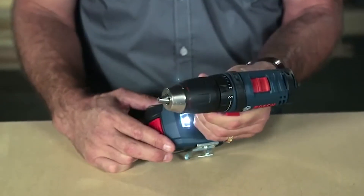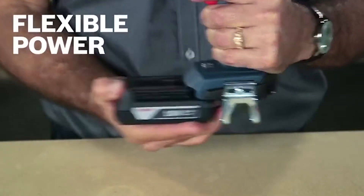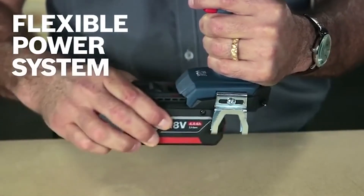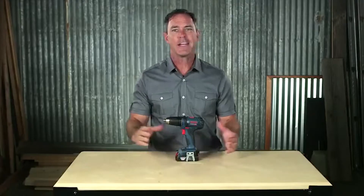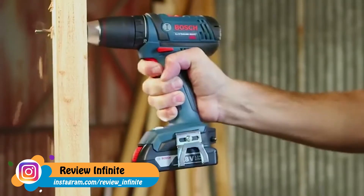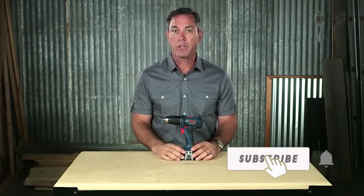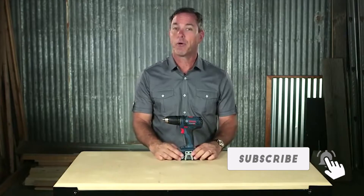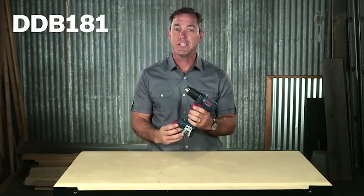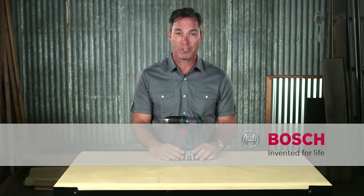The half-inch auto lock chuck works for a broad range of applications and the built-in LED helps eliminate dark workspaces. With the Bosch flexible power system, the DDB181 works with any Bosch 18-volt lithium-ion battery on the market. Electricians, plumbers, installers, and HVAC contractors will love this tool. Whether you're driving into metal or wood, this drill can handle light duty applications easily. If you're looking for something ultra compact with good power that's also a good value, this is the perfect tool for the job.